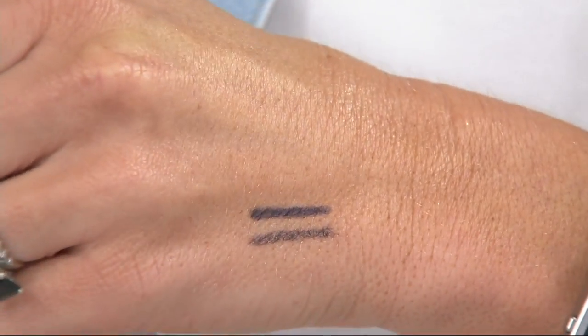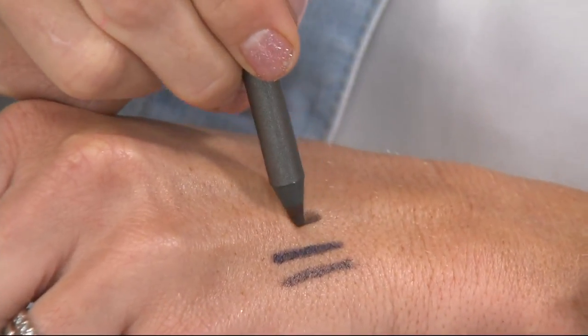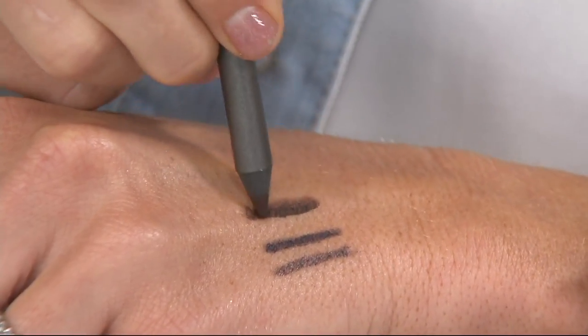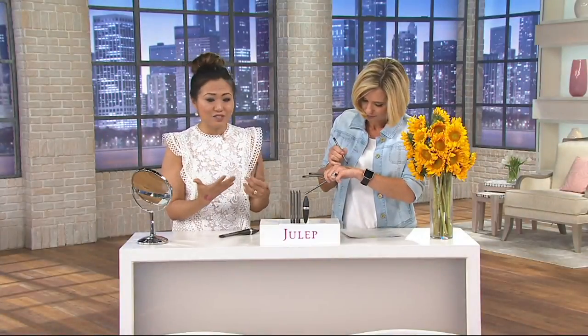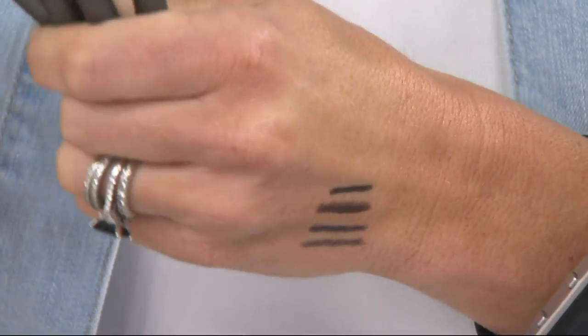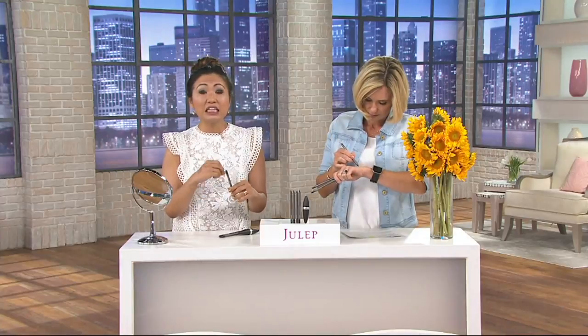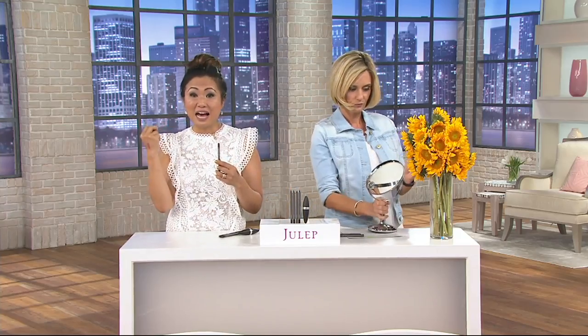What's different about this is that it looks like a regular eyeliner, but it is a pot eyeliner that we're putting into a pencil format. You don't have to use a brush with it. That's why this is a cult favorite — I think it's customer top-rated here at QVC. It's so easy, there really is no tugging at all. It glides on because it is a pot eyeliner.